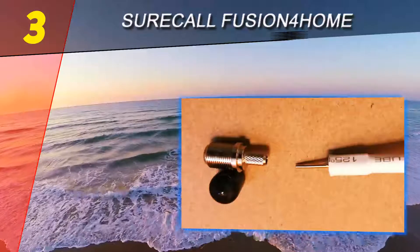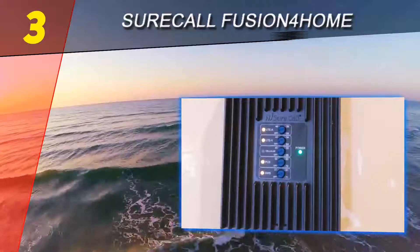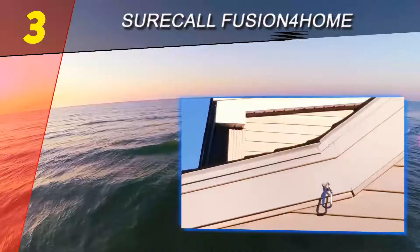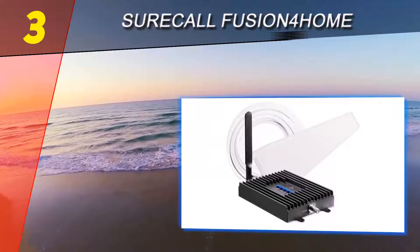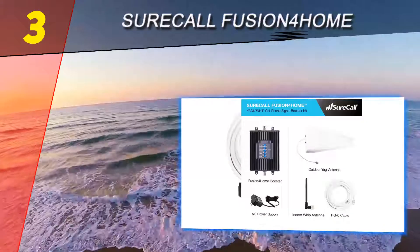It comes with a bi-directional antenna that ensures a consistent network connection between the devices and the cellular tower, so you should never experience dropped or missed calls in your home or office. Due to its larger coverage area of up to 3,000 square feet, the SureCall booster is ideal for buildings with two to four rooms.